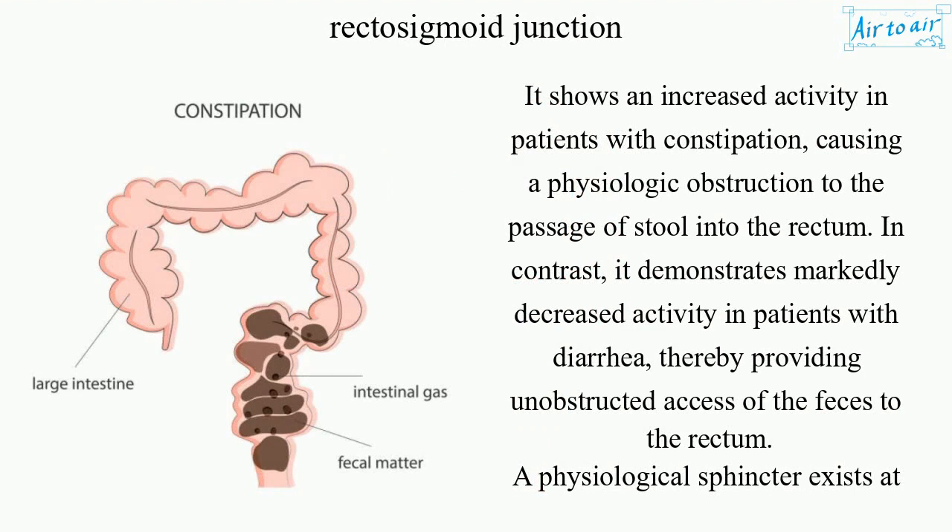It shows increased activity in patients with constipation, causing a physiologic obstruction to the passage of stool into the rectum. In contrast, it demonstrates markedly decreased activity in patients with diarrhea, thereby providing unobstructed access of the feces to the rectum.